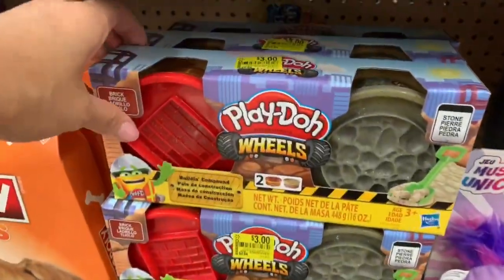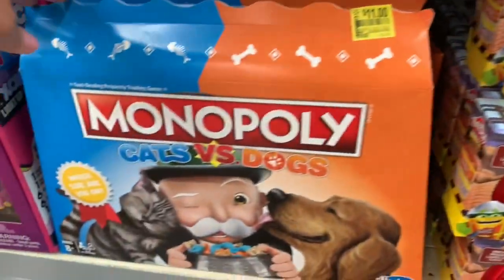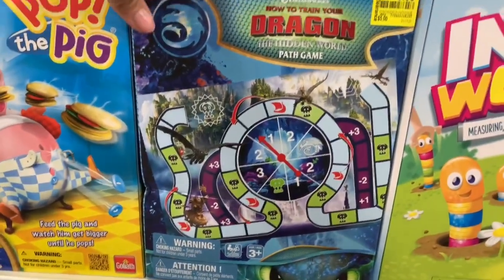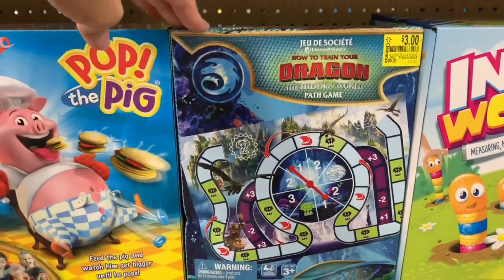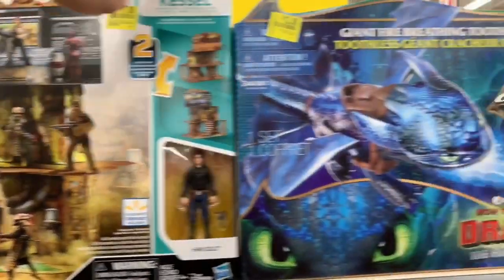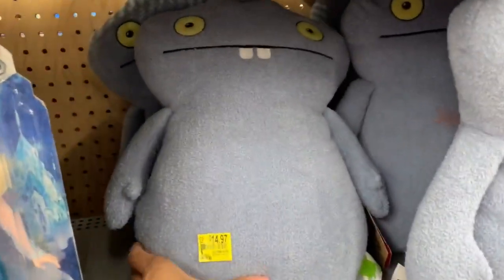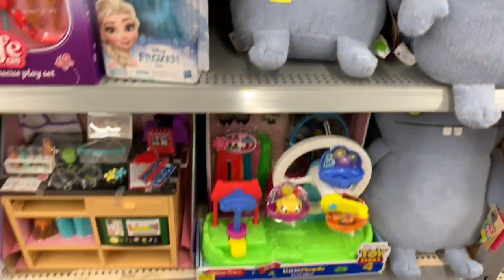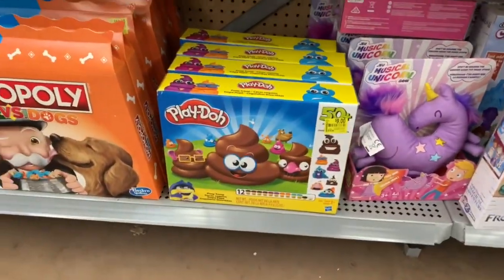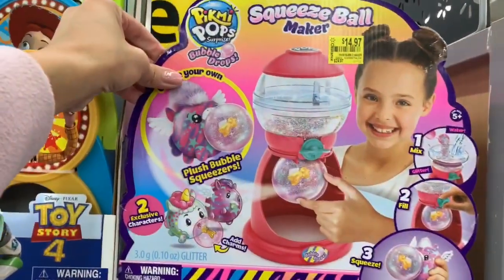In the toy section they have Play-Doh on clearance for three dollars, originally about five dollars. There's a Monopoly cats versus dogs game for eleven dollars. A How to Train Your Dragon game for three dollars. Star Wars game for seventeen dollars. A bigger How to Train Your Dragon set for twelve eighty-eight. They also have a stuffed animal originally nineteen dollars on sale for fifteen, and a Molly doll for fifteen. Some more Play-Doh for nine dollars.